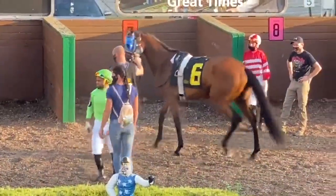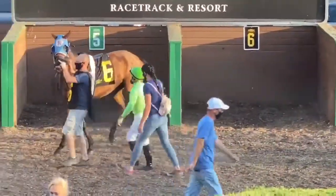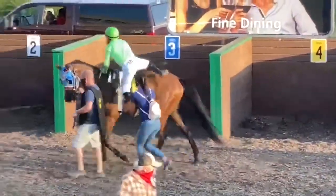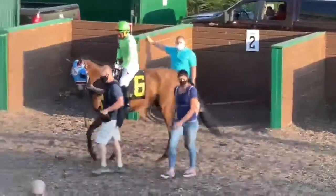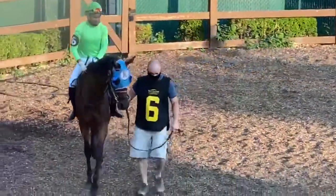So here comes my jockey. We're looking down at the other horses to make sure the jockeys get on. They always get on in order, so we were waiting for the five jockey to get on his horse, then he'll get on my six, and then the seven can get on their horse. And now they're going out to their ponies to get into the post parade.